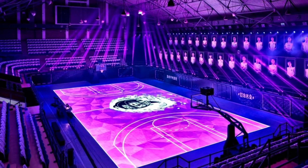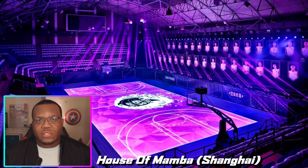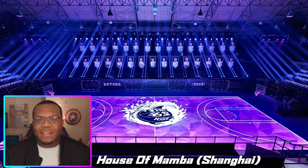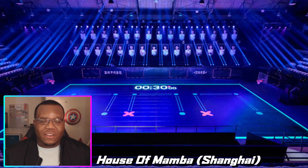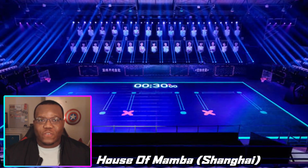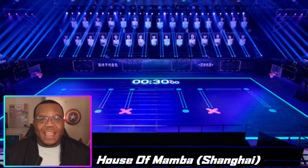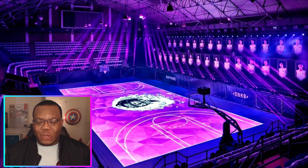This next court has some historical presence because of the late, great Kobe Bryant. If you haven't heard of it, you can look it up — it's called the House of Mamba Court. It is an LED-style court that can really turn into art, and it can also function as a training ground for those who want to take shots from a certain location. I thought it was a really dope look and wanted to introduce it to you guys.